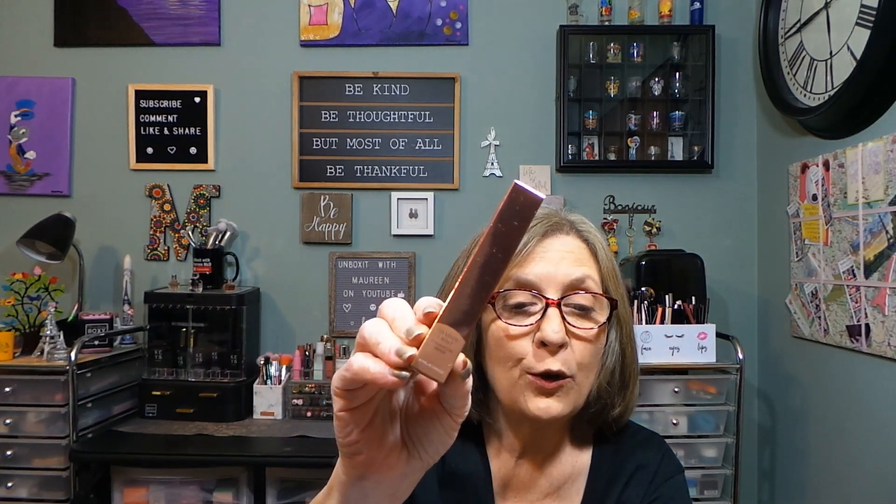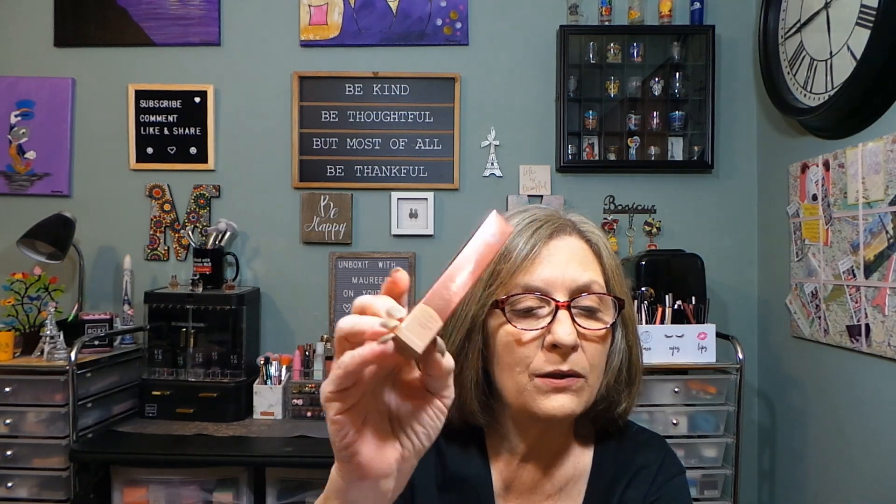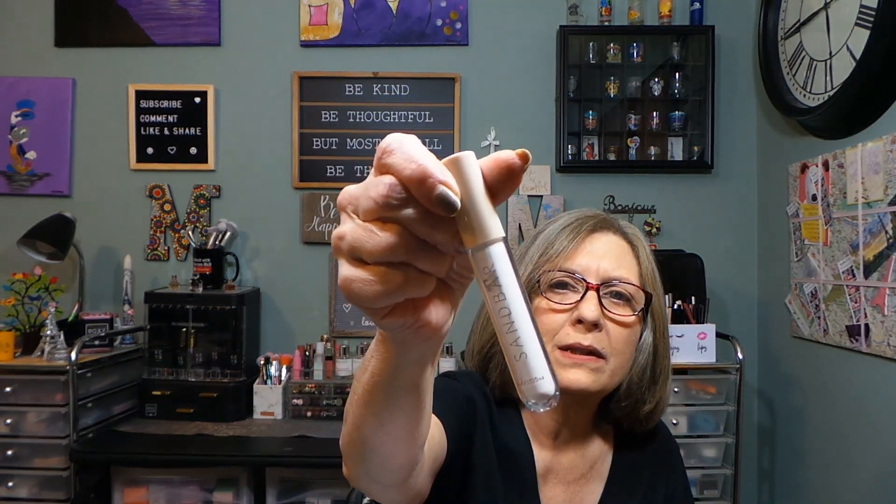From Sandbar Beauty — Shadow Light Eyeshadow Primer, new brand, $28. It's a sheer and creamy eyeshadow base for long-lasting wear. I want to see what it looks like — it's called Shadow Light, so let's try it. I like a good base.